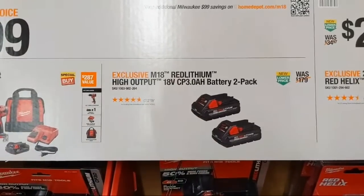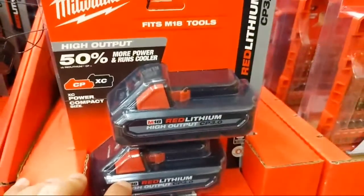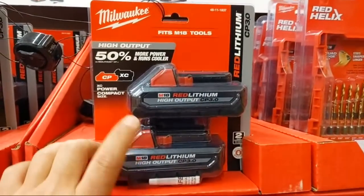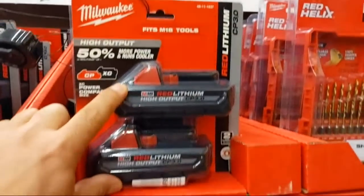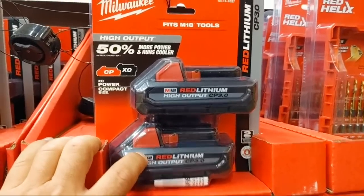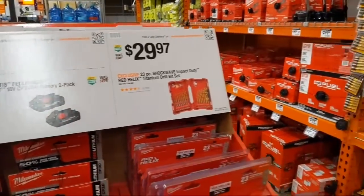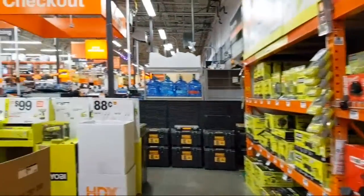What I really like to see: for $99, a two-pack of the CP 3.0 high-output batteries. Milwaukee told us these are their highest-performing M18 batteries presently — they're working on stacked lithium but for now the HO line is the best. These two-pack 3.0s at $99 represent great holiday pricing; I'm really happy to see them come down.